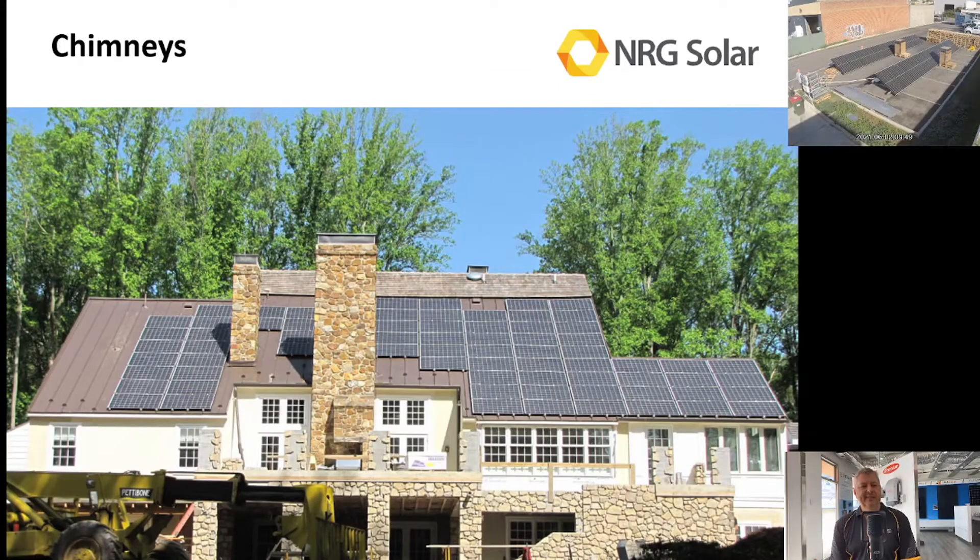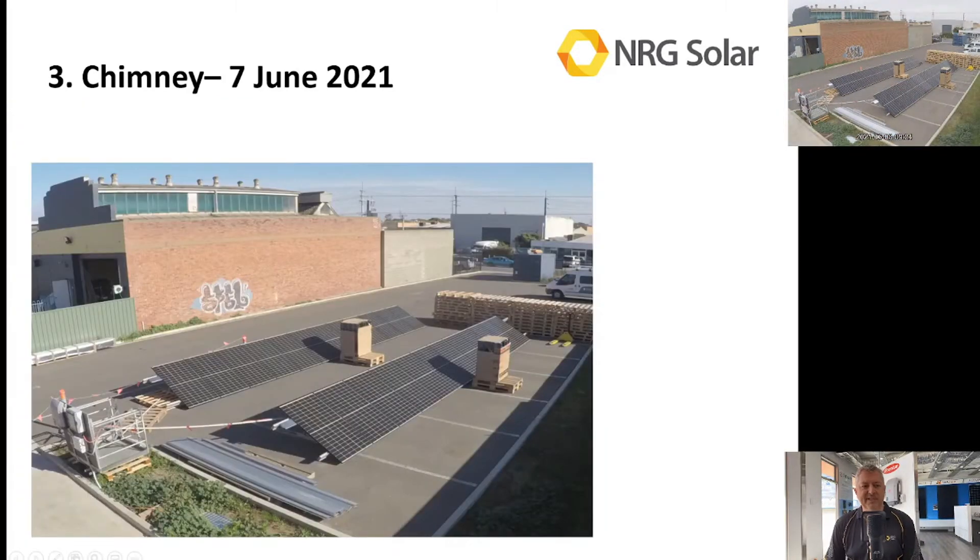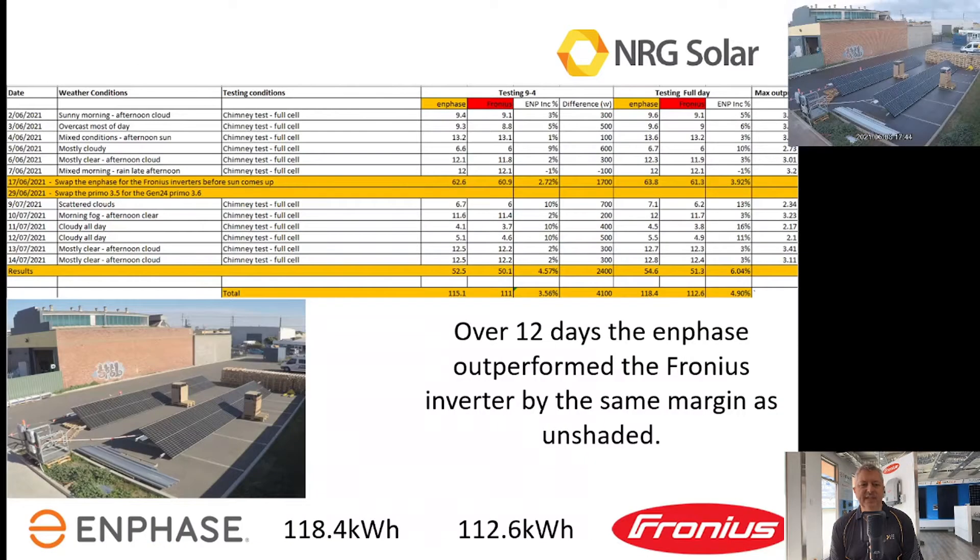Chimneys have often been the area to stay well clear of for a string inverter, so let's take a look at exactly what is the truth around chimneys. Here's my chimney setup, and as you can see those chimney stacks are pretty aggressive. The Enphase outperformed the Fronius by about six kilowatt hours over 12 days, so let's take a closer look at that in a little more detail.